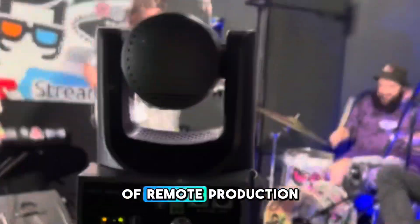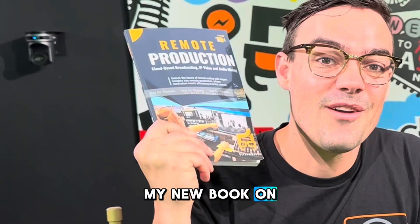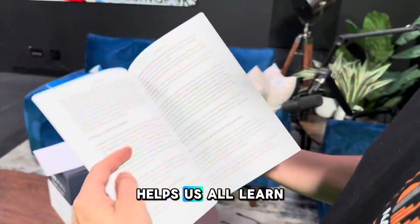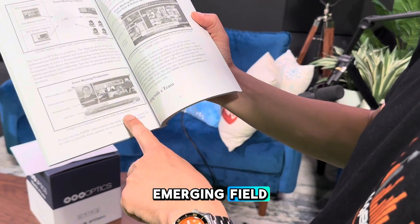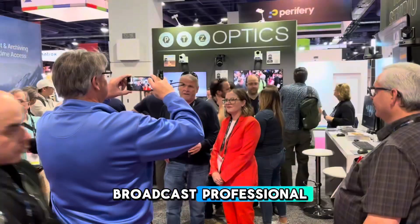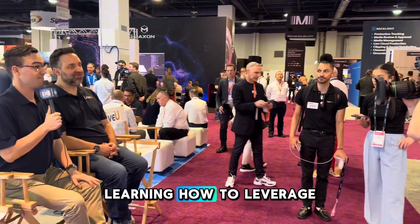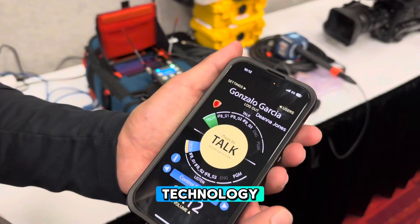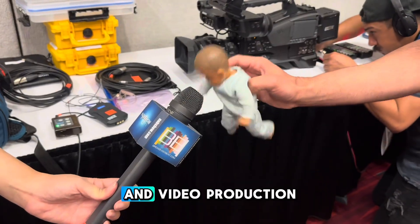Welcome to the world of remote production. I'm Paul Richards, and my new book on remote production helps us all learn how to navigate this emerging field. Whether you're a seasoned broadcast professional, a media enthusiast, or a student, learning how to leverage remote video production technology can help you really take advantage of live streaming and video production.